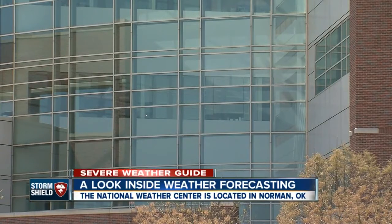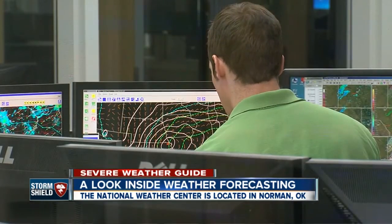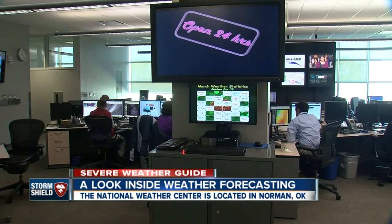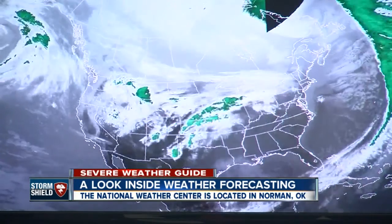It's a 69 million dollar building housing more than 500 scientists, meteorologists, and students with one goal: bringing you the most accurate forecast. At the center of it all is the Storm Prediction Center — this is the Oval Office of Weather.